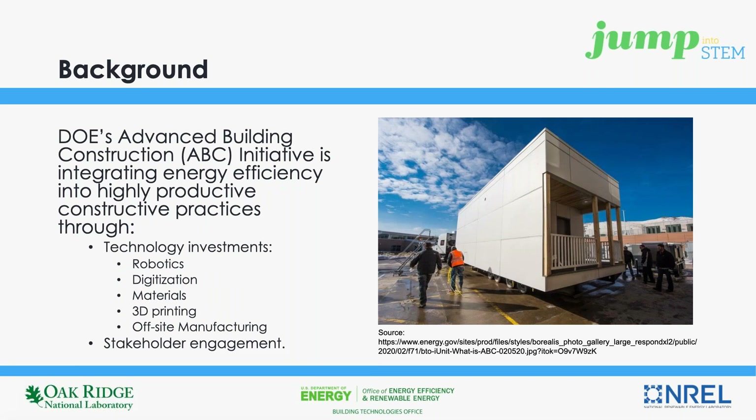Jump Into STEM focuses on challenges that are relevant to top research topics today. The Department of Energy currently has an ongoing Advanced Building Construction Initiative, which is focused on investing in innovative technologies and engaging with diverse building industry stakeholders, looking to create market-viable solutions to this challenge. Some of the technology investments that DOE has made to date are listed here, and I would certainly encourage everyone to visit DOE's Advanced Building Construction Initiative webpage to learn more and potentially find inspiration. A few of these technologies will actually be discussed in subsequent slides.